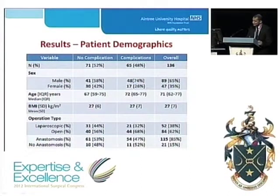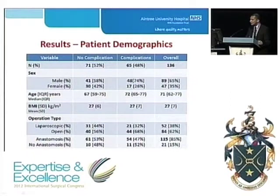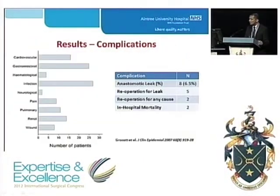On analysing results, patient demographics are as expected in this cohort. This table shows a split between people with complications and without complications: 65% were male, a median age of 71, a mean BMI of 27, 38% had a laparoscopic procedure and 62% an open procedure, with 85% having an anastomosis. Complications were prospectively documented on day 5 using a postoperative morbidity survey published by Grocott and colleagues in 2007.